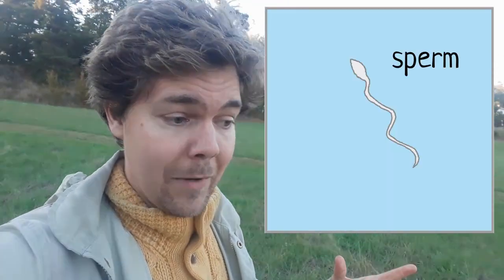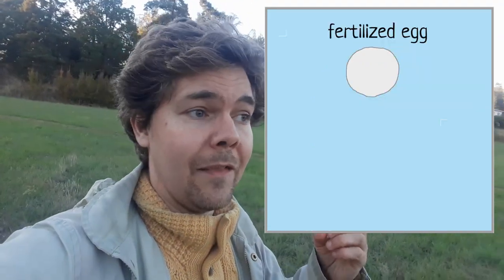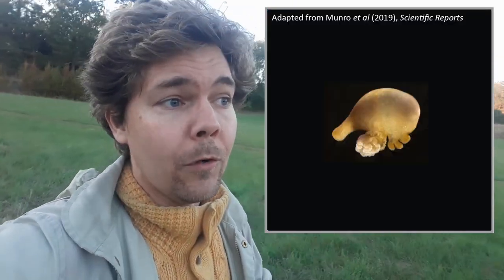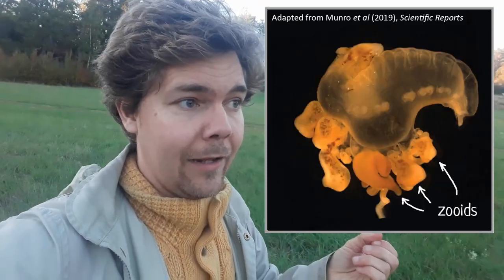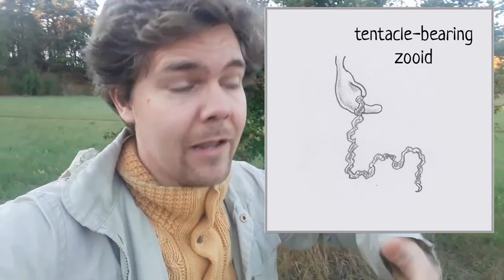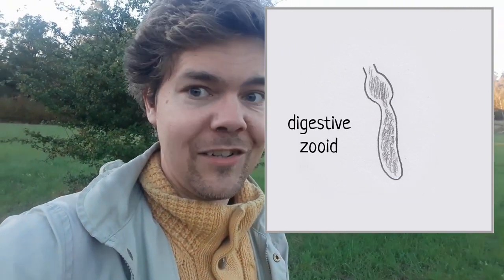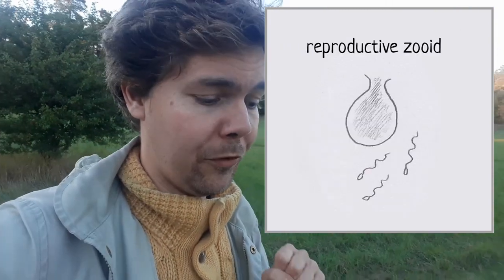Chapter three: how it actually works. Imagine a sperm and an egg cell meeting somewhere in the ocean. We've got a fertilized egg, and that starts developing into a Portuguese Man O' War larva. As the larva grows, it starts budding off new little units — we call these zoids — and these zoids start developing different identities. Some become tentacle-bearing zoids that specialize in catching prey. Some develop the ability to eat the prey — those are the digestive zoids. Some develop into reproductive zoids that will produce sperm or egg.